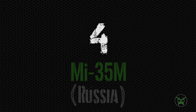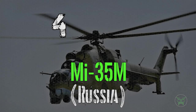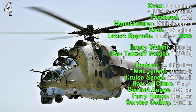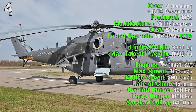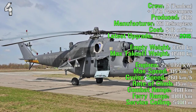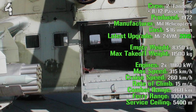In the fourth spot we have another very famous helicopter, the Mi-35 from Russia. The most famous version is the Mi-24 Hind. It's been produced from 1972 and the latest upgrade is the Mi-24VM in 2015. It costs 16 million dollars, and very interestingly, it has not only a crew of two people but can also transport 8 to 12 passengers.